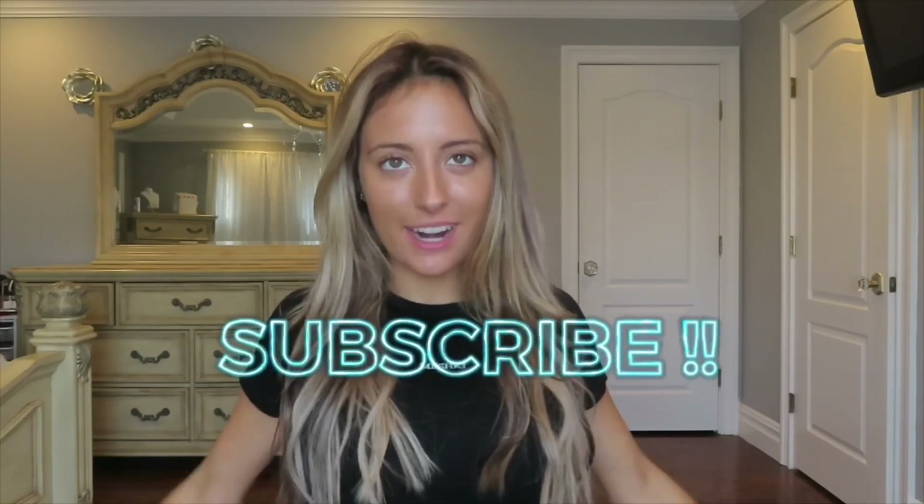Those are all the outfits I have for this video! If you guys like this video, please give it a thumbs up and subscribe if you haven't already. I love you guys so much, thank you for watching. Let me know in the comments below which outfit you would wear, which is your favorite, and I'll see you guys in my next video — bye!